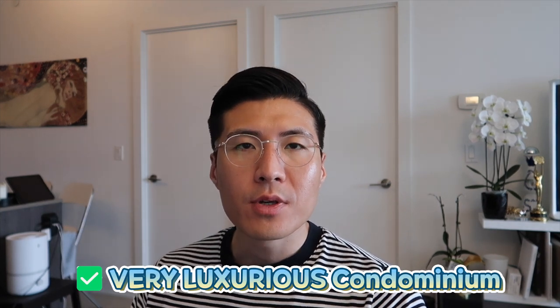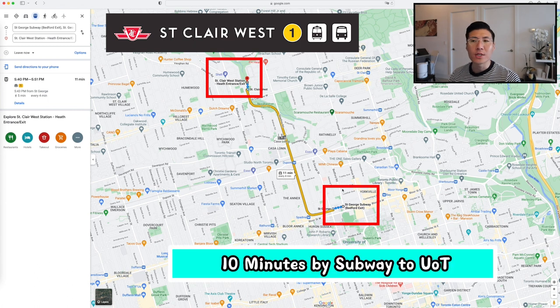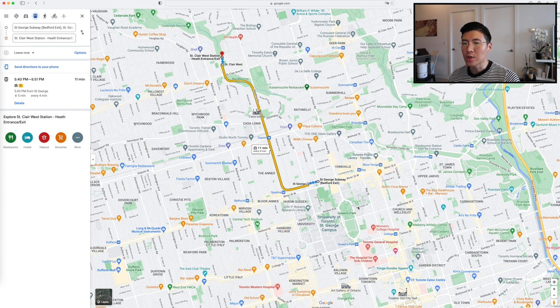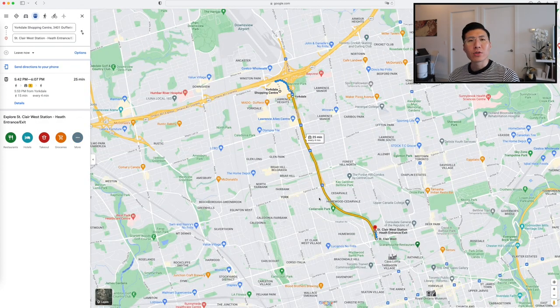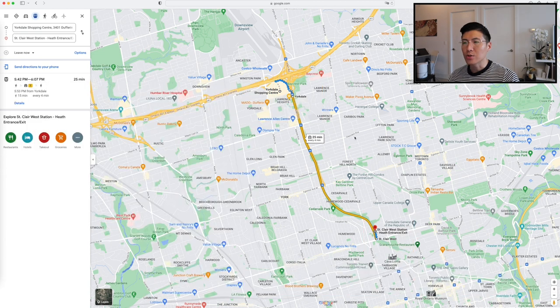The opportunity to get into a condominium in this neighborhood — and not just any condominium, but a luxurious condominium with lots of attractive features that define luxury — is significant. On the TTC subway, you can get to U of T within 10 minutes, running every 4 minutes. The distance to Union Station is about 20 minutes, and once there you can access the airport using the UP Express. The Yorkville shopping mall is only four subway stations away, so your shopping needs are well met.